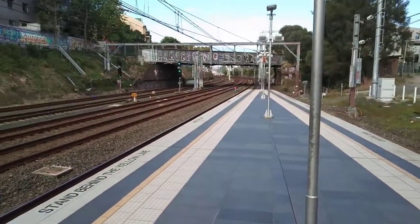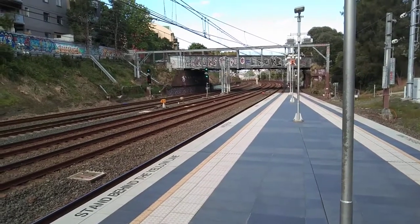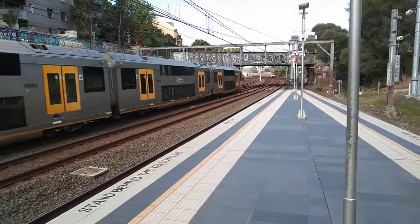North Shore Line Service passing on the 3rd track to the left. A4.